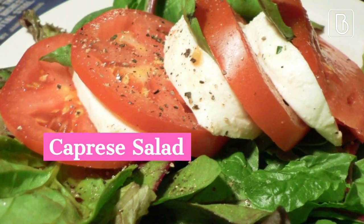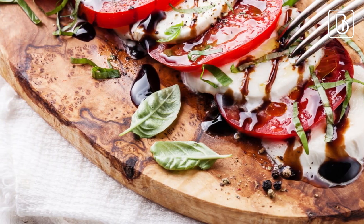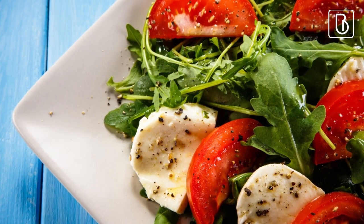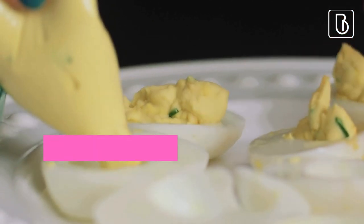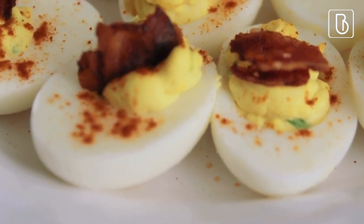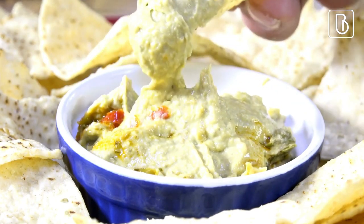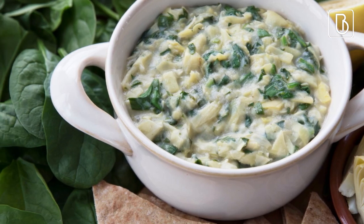Caprese salad: sliced tomatoes, mozzarella cheese, and basil leaves drizzled with balsamic glaze. Deviled eggs: hard-boiled eggs filled with a mixture of mayonnaise, mustard, and spices. Spinach and artichoke dip: a warm, creamy dip made with spinach, artichokes, and cheese.